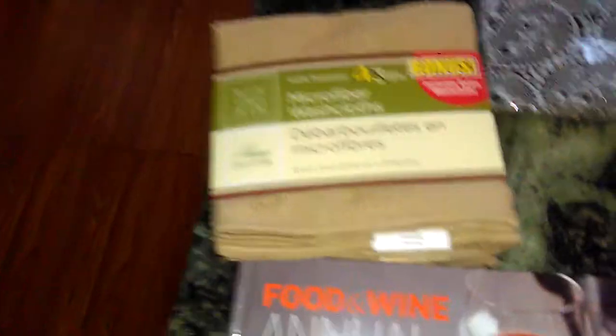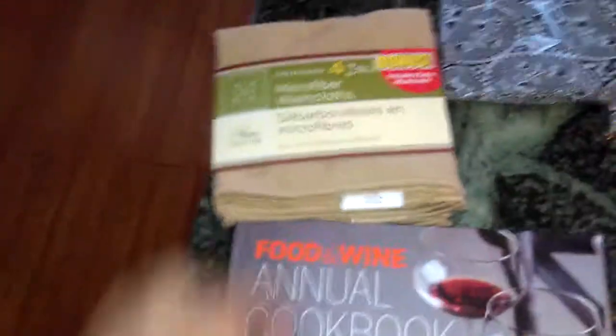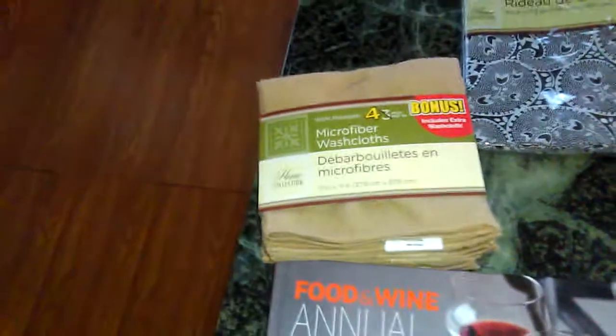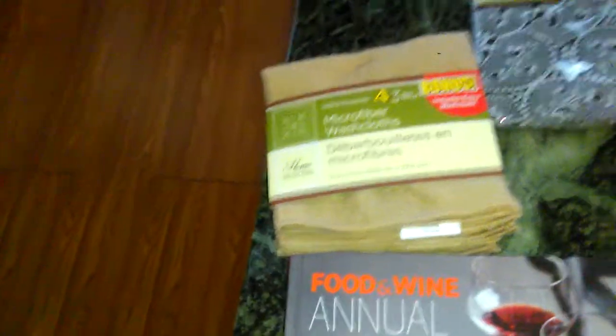They have the bonus packs — I always look for those. It's four washcloths; these are microfiber cloths and I like these. They are tan, so they don't show the dirt as quickly as the white ones do.